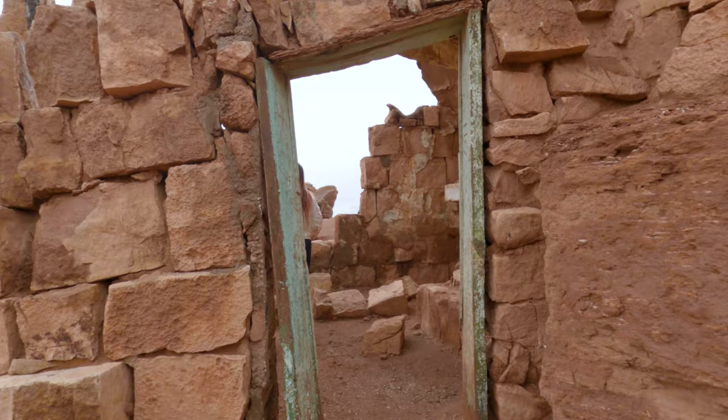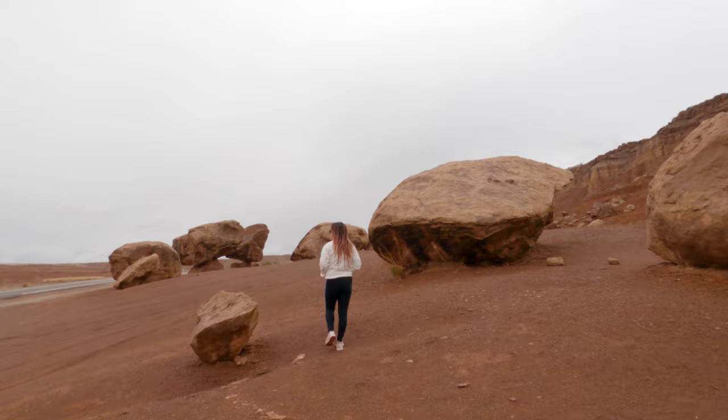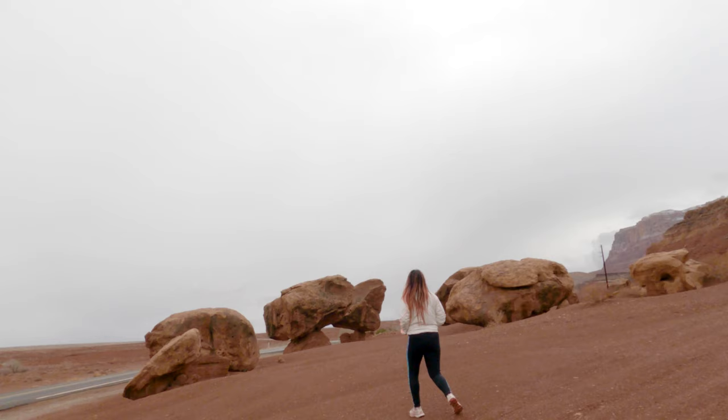But they would eventually upgrade to this house here and they would also add a restaurant, trading post, and even a gas station. They did a really great job building these structures because after the wind that we had experienced the day before, it was amazing that they were still standing.